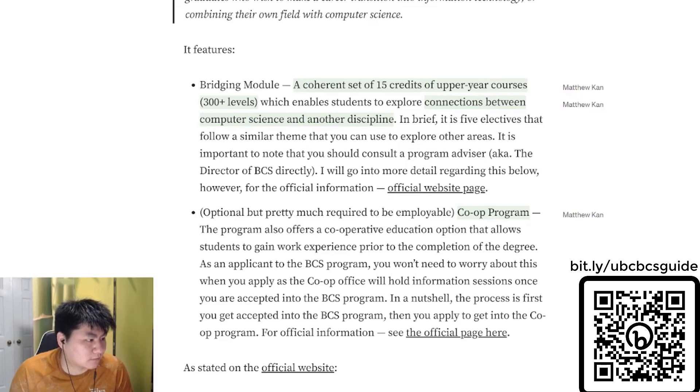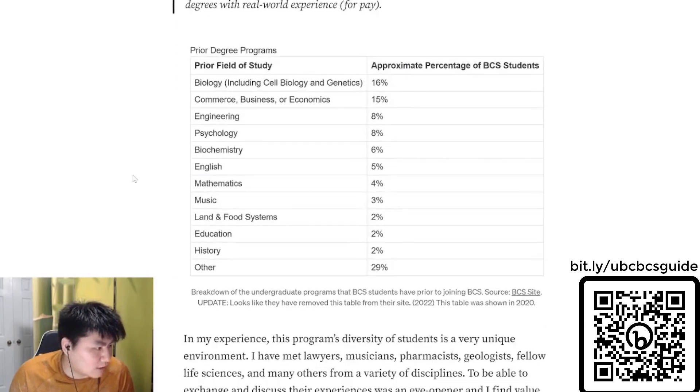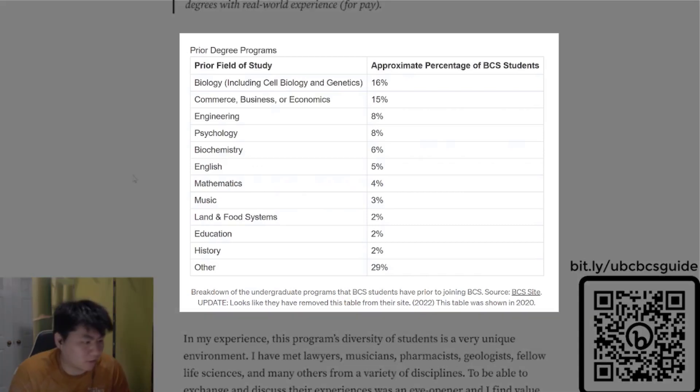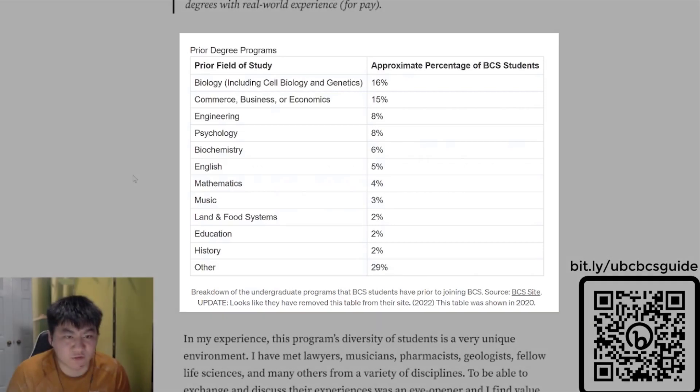Now let's get to demographics. This chart is from around 2020-2021. It was on the official website until it got removed around 2022. You can see there are quite a diverse amount of individuals with different backgrounds. In this chart, biology is at 60%, but typically in my experience from 2019-2020, there are a lot of STEM backgrounds — biochem, biology, chemistry — above other departments as well.